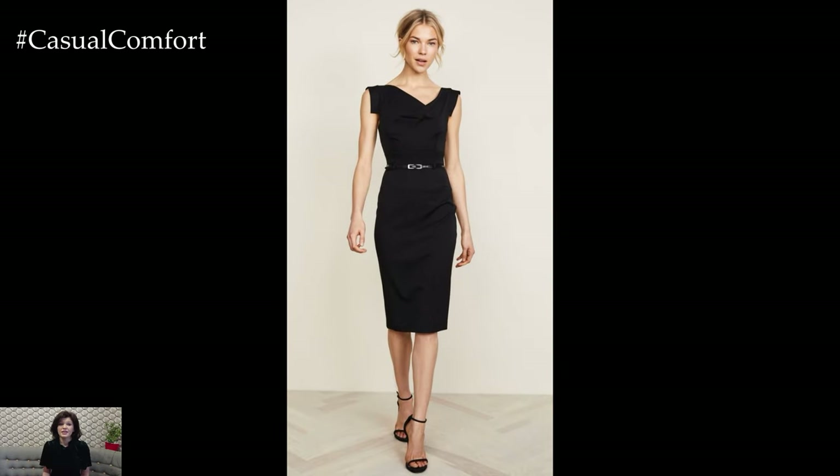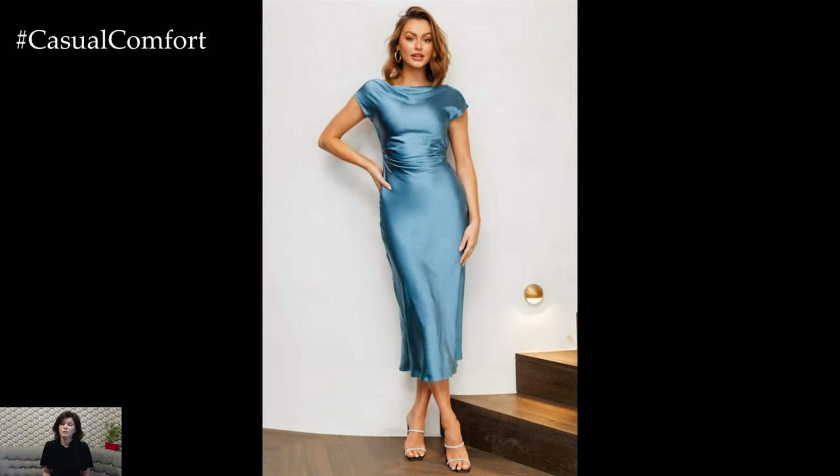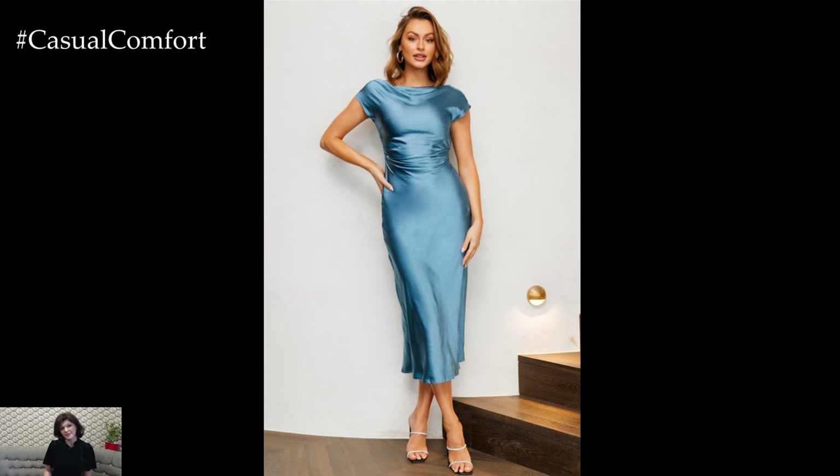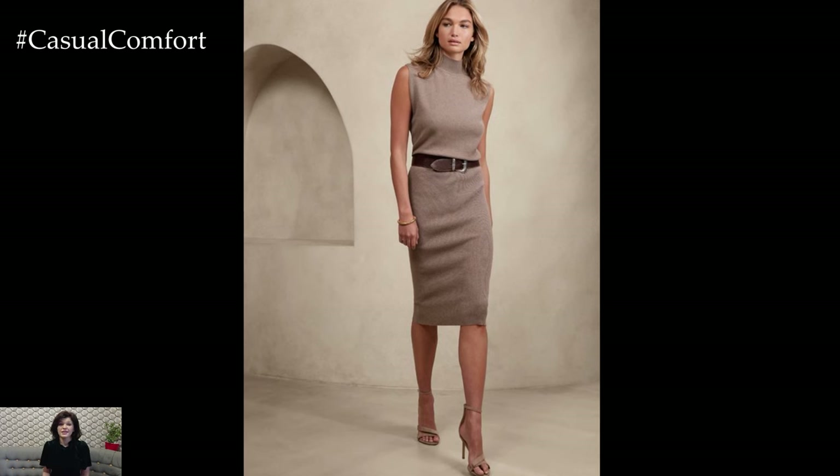Look for dresses in high-quality fabrics like wool blend, ponte knit, or even silk, and stick to solid colors or subtle patterns like pinstripes or checks. Pair your dress with a structured blazer or a long-line cardigan for added sophistication, and finish the look with a pair of classic pumps or ankle boots.